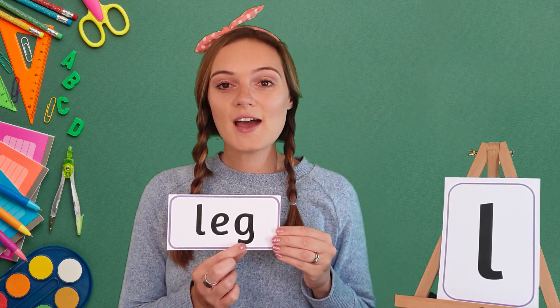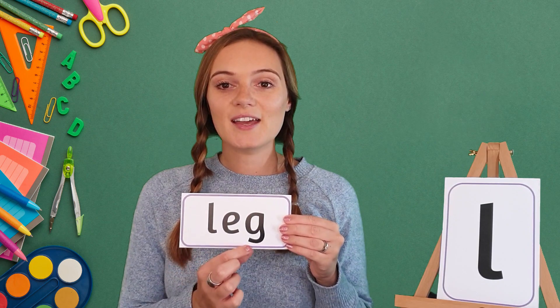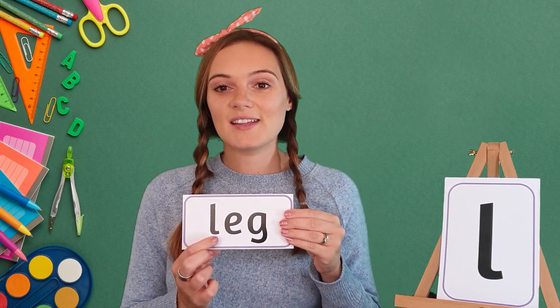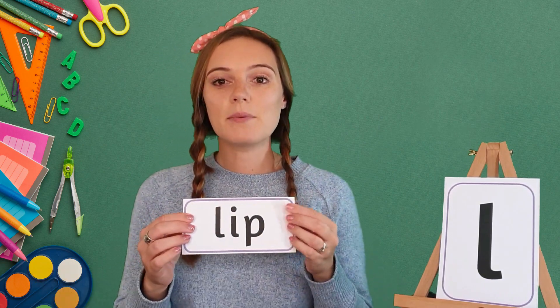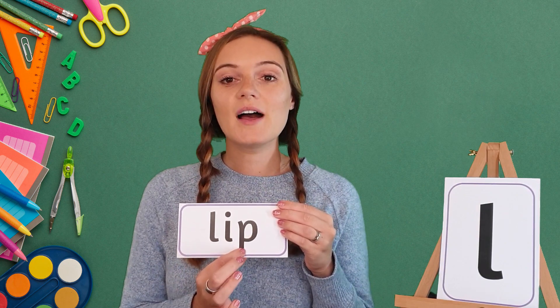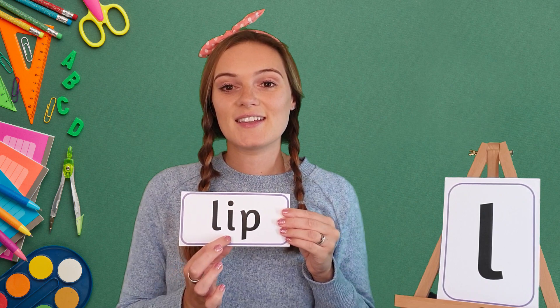Well done! My turn — L, E, G, leg. Your turn — leg. Excellent! And our next word is lip. My turn — L, I, P, lip. Your turn — lip.